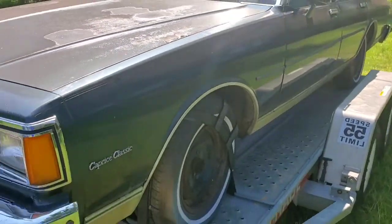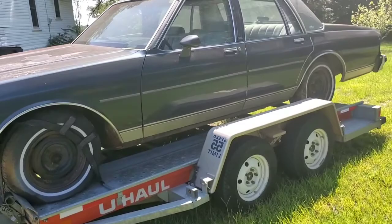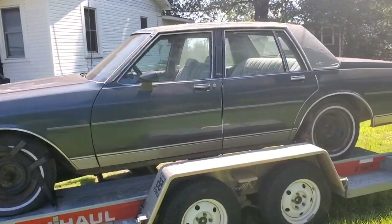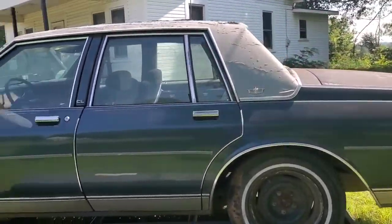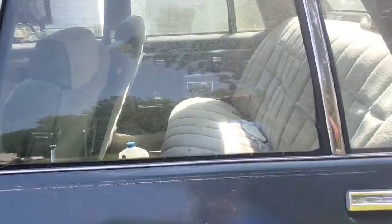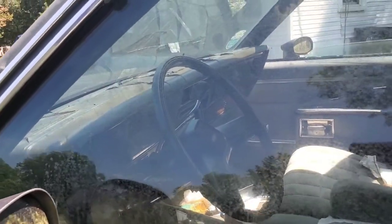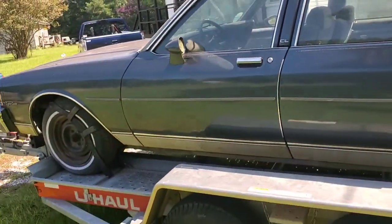This thing is in perfect condition, no dents. Old man owned it, fell ill, said no use holding on to it. Sometimes you got to get rid of stuff. It's clean on the inside too. Little papers on the floor, and the dash is cracked from sitting in the sun, but you can order those pieces now.